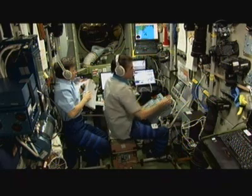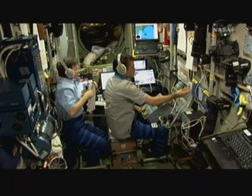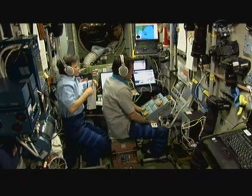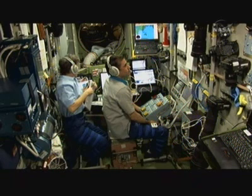That was downlinked yesterday from the International Space Station's crew of Commander Whitson and Flight Engineer Malenchenko inside the Zvezda module, which is the aft most portion of the Russian segment of the International Space Station. This is the module where the crew monitored the approach of the automated transfer vehicle yesterday and also the module to which the ATV docked.